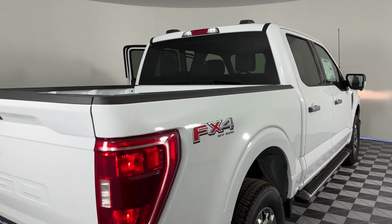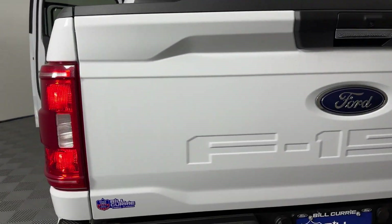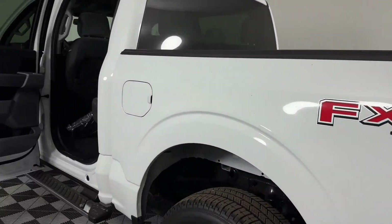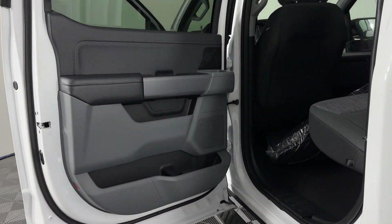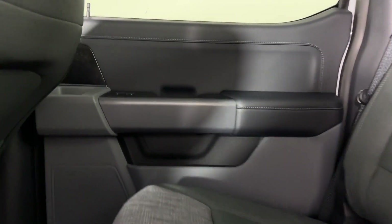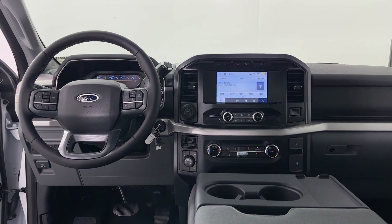Lane Keeping Assist, Lane Departure Warning, Wi-Fi Hotspot, 4-Wheel Drive, Blind Spot Monitor, Parking Aid Sensor, Heated Side View Mirrors, Backup Camera, Passenger Seat Adjustable Lumbar Support, Tinted Windows. Make an appointment today to test drive this popular model.